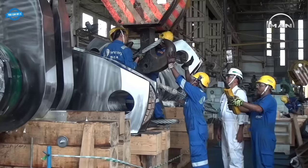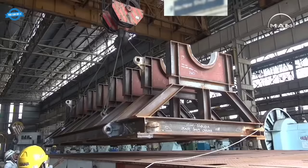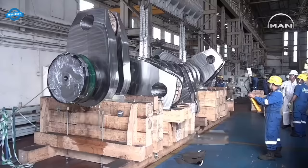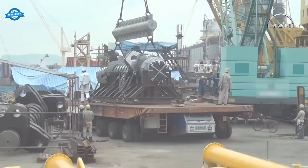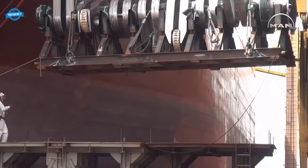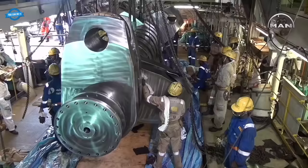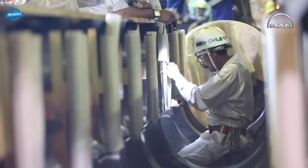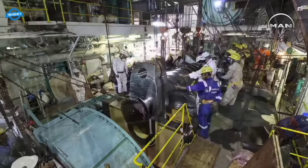Watch how a new crankshaft is transported from the service workshop to the vessel where it is installed and the A-frame mounted. Remember that the main bearing studs are sensitive and must not be damaged during installation of a new crankshaft. Therefore, we recommend protecting the main bearing studs properly and taking care not to damage them.